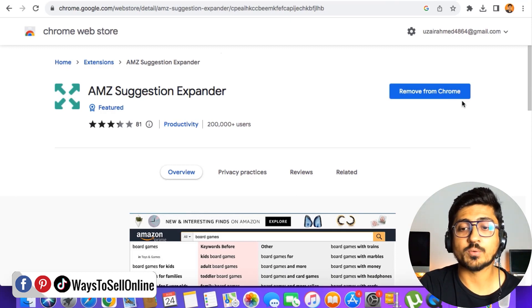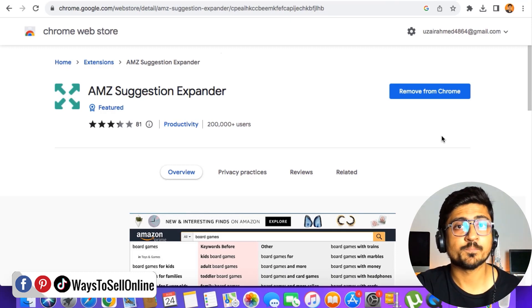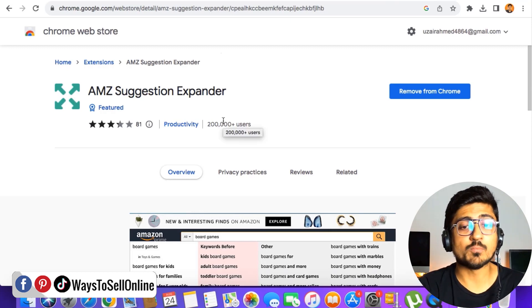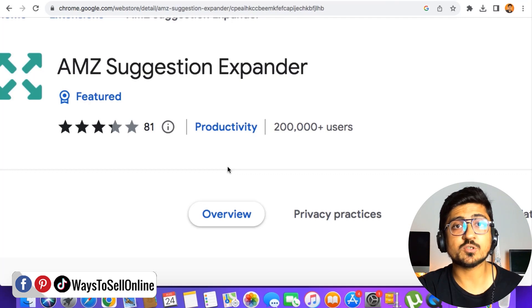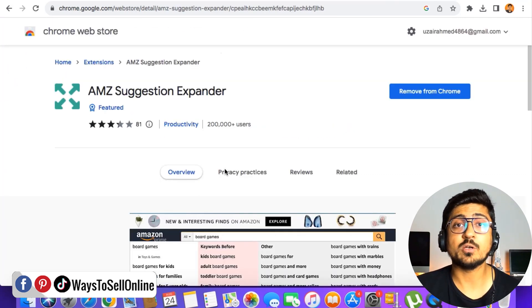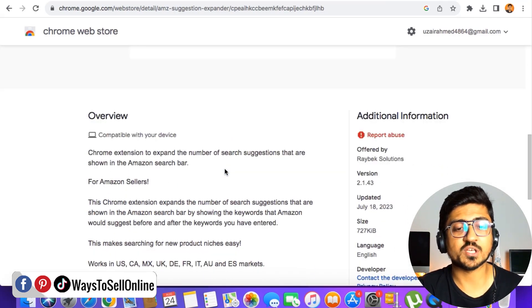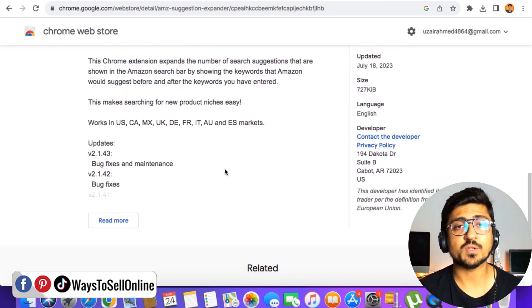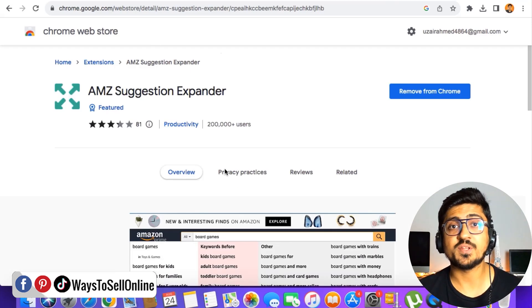On the right side, you can see I have the option to remove that Chrome extension because I've already downloaded and installed it on my Chrome browser. But if you're seeing this page for the first time, you'll be able to find the install button here. When you click the install button, that Chrome extension will install on your Chrome browser, then you can log in with your Google ID. There are more than 200,000 users using that Chrome extension and it is 100% free. There is a paid version as well, but the free version will do all of the work for you.